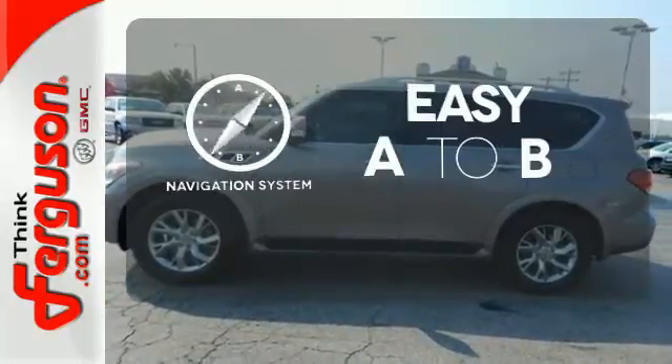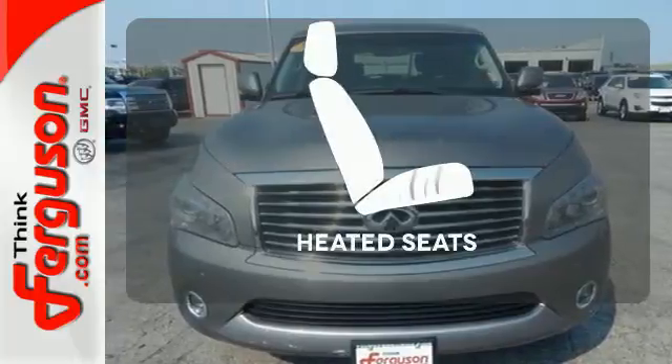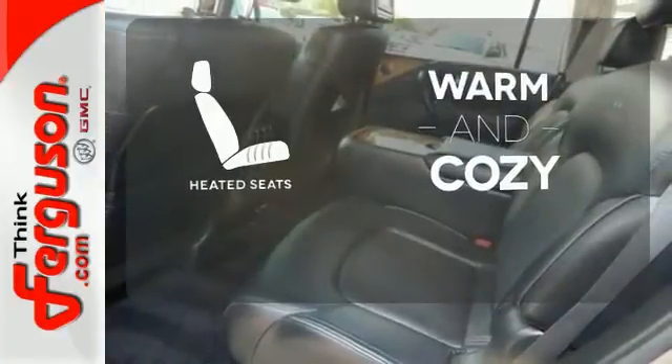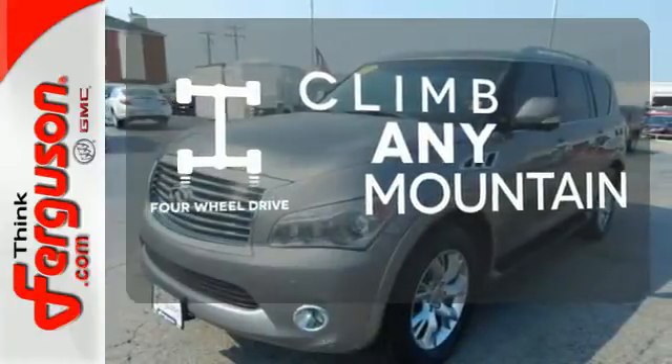Feel confident getting from point A to point B with a navigation system. Wrap yourself in the comfort of heated seats. With four-wheel drive, you'll never get stuck again.